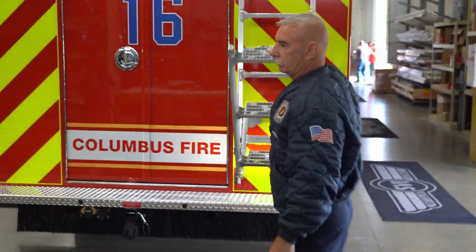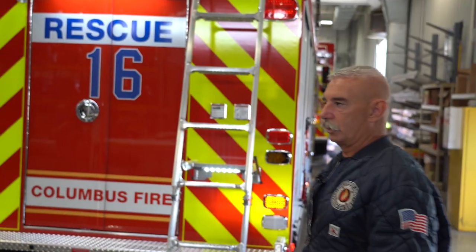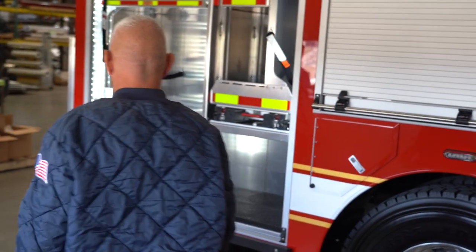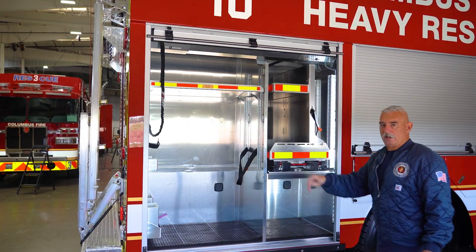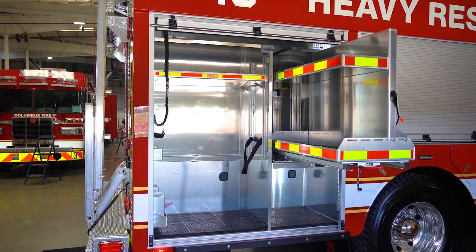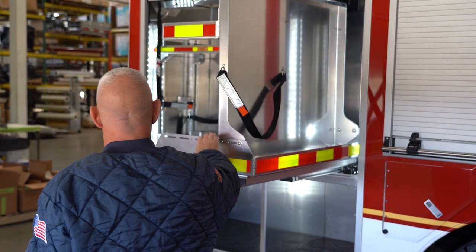On top we have two coffin compartments with an access ladder — those are basically storage for items we don't use very often that may be too bulky to put down low. Coming to curbside compartment four, we have other struts — Grizzly struts that are a little heavier duty. The slide-out tray here accommodates our plasma cutter, our slice pack, and we have a propane torch, so that's essentially our torch compartment back here.